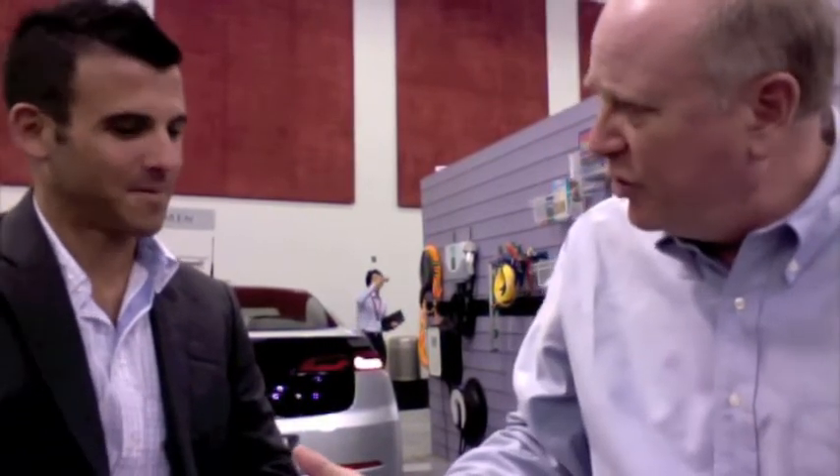I'm at Plug-In 2010 here in San Jose and right behind me is the Chevy Volt. I've got Chad Balch with Chevy here today to give us a scoop of what this radical new electric car is all about. Thanks for joining us.